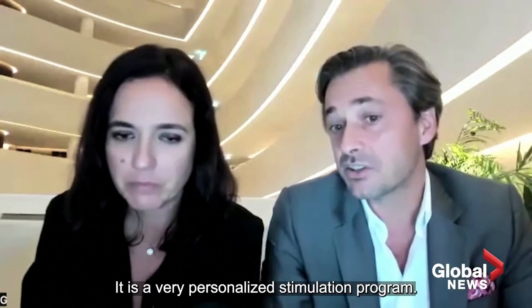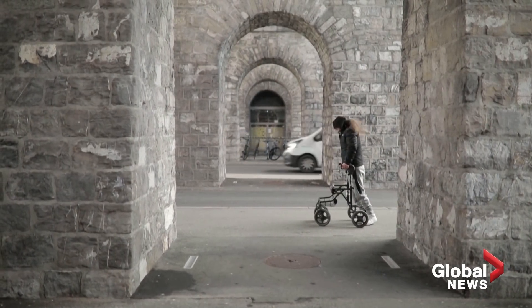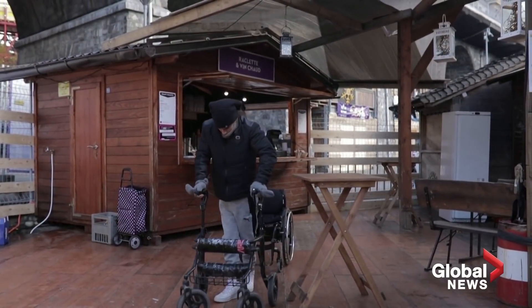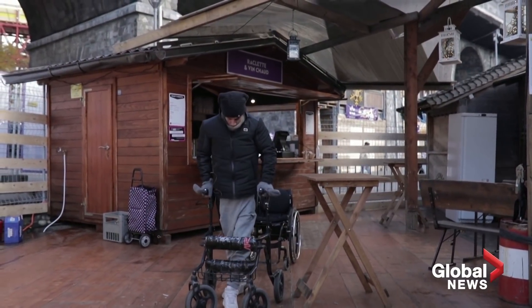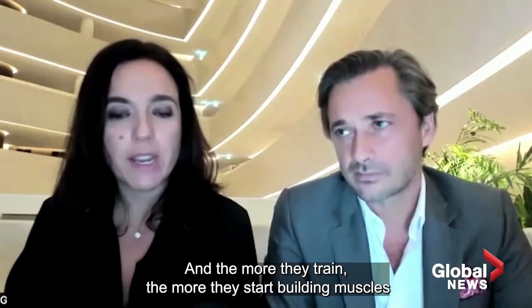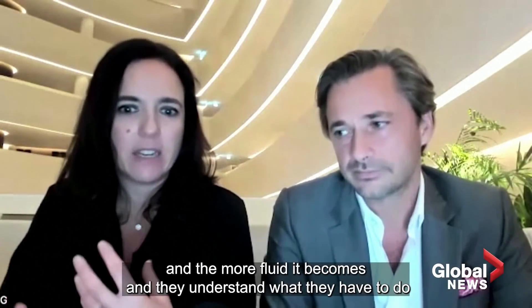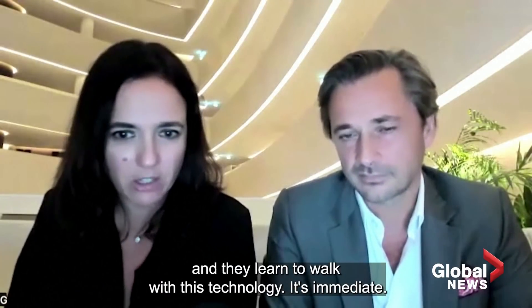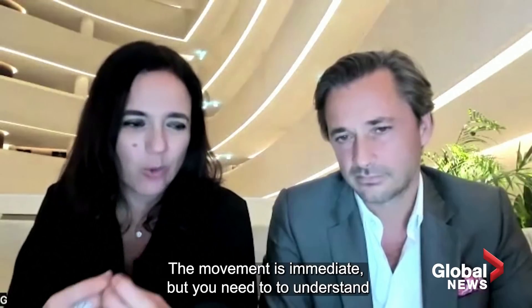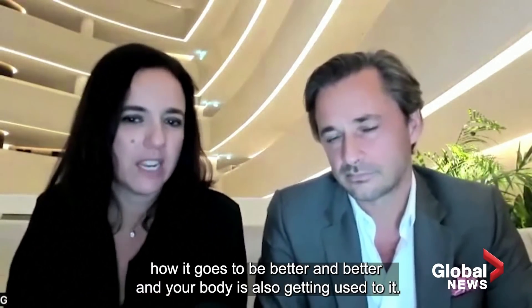It is a very personalized stimulation program. It's not a perfect system, though. Scientists say while patients have regained the ability to do things like walking or cycling, they did not regain natural movements. But it takes time — the more they're trained, the more they build muscles and the more fluid it becomes. The movement is immediate, but you need to understand how it works to get better and better, and your body is also getting used to it.